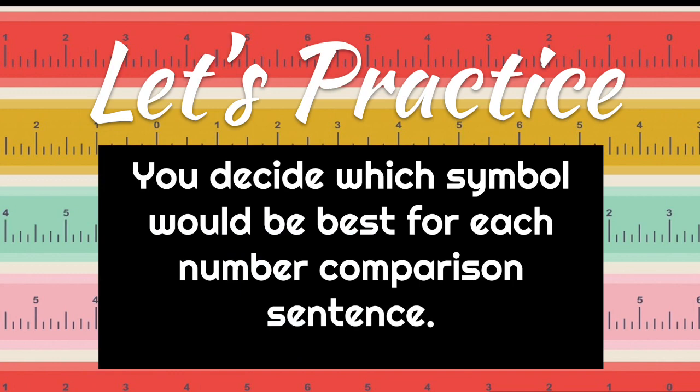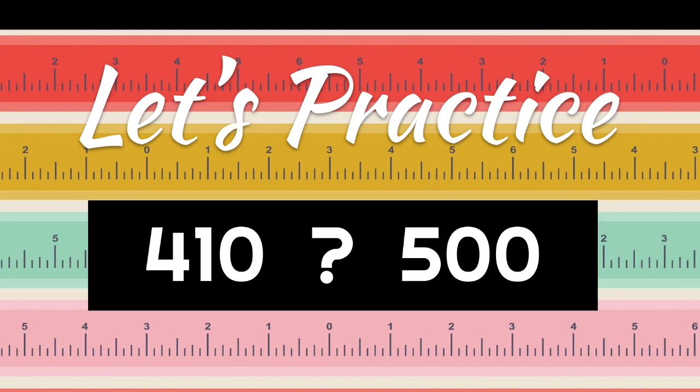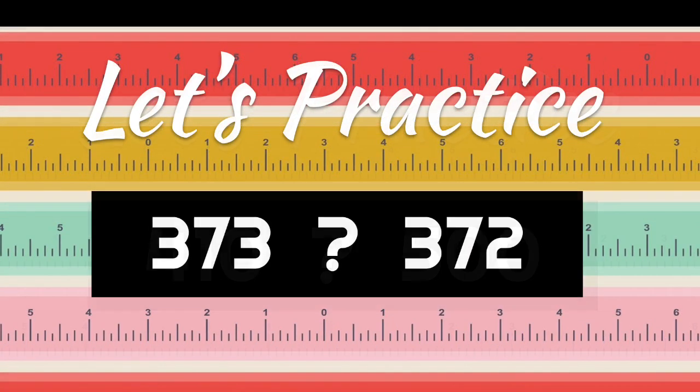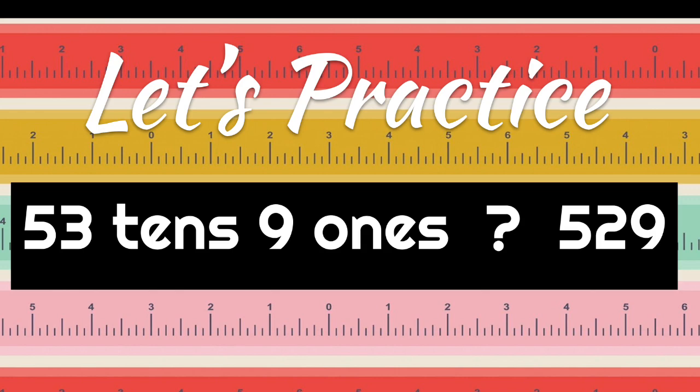Let's practice. Decide which symbol is best for each comparison. 410 compared to 500 — 410 is less than 500. 373 compared to 372 — 373 is greater than 372. 400 + 20 + 9 compared to 429 — make sure to figure the first part out first — they are equal. 53 tens and 9 ones compared to 529 — that's 539, which is greater than 529.